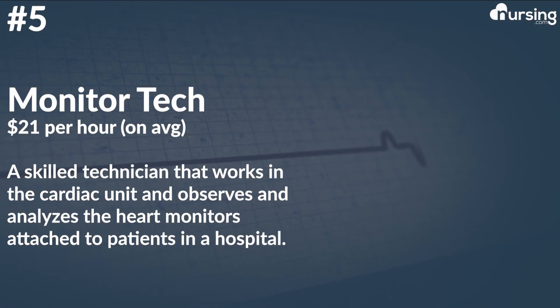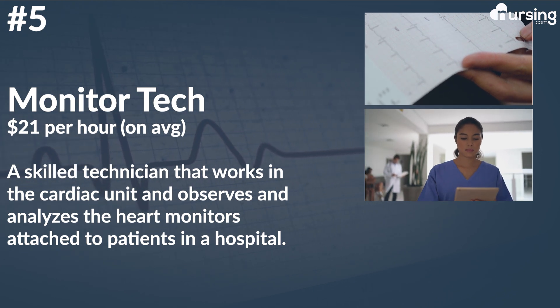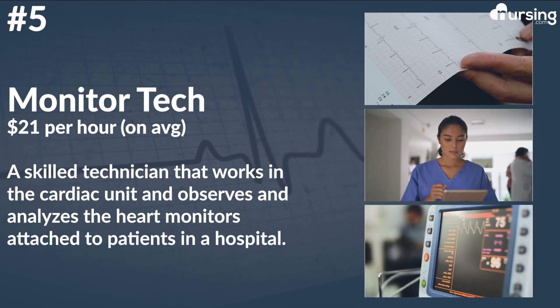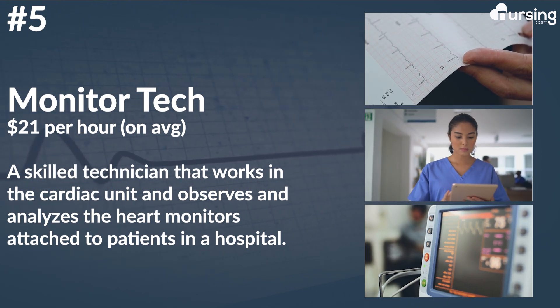And finally, number five: monitor technician. This role averages $21 per hour. This is a skilled technician that works in the cardiac unit and observes and analyzes the heart monitors attached to patients in a hospital. Duties may include examining heartbeat patterns, noting heartbeat irregularities in patient files, ensuring that heart monitors are functioning correctly, and reporting to the medical staff in charge of the patients.